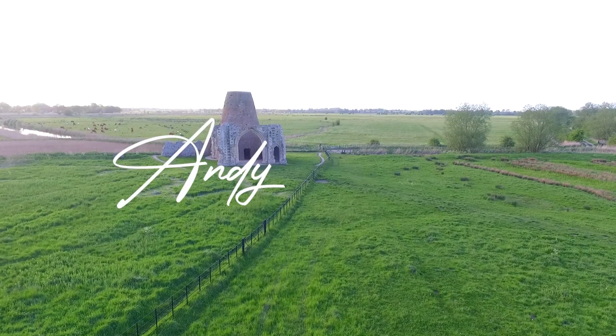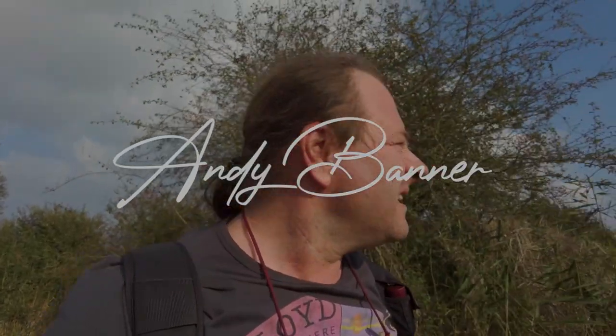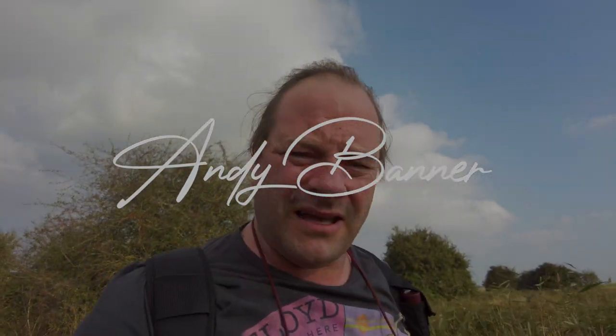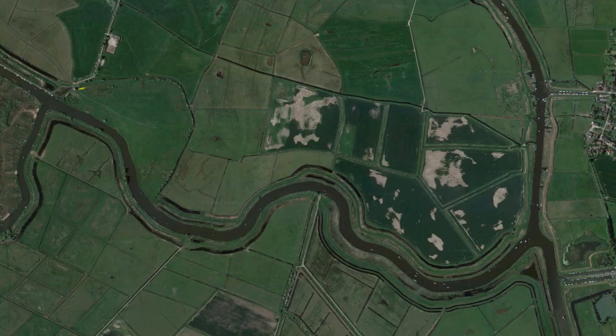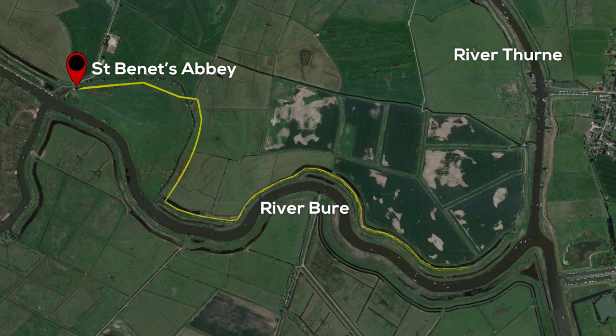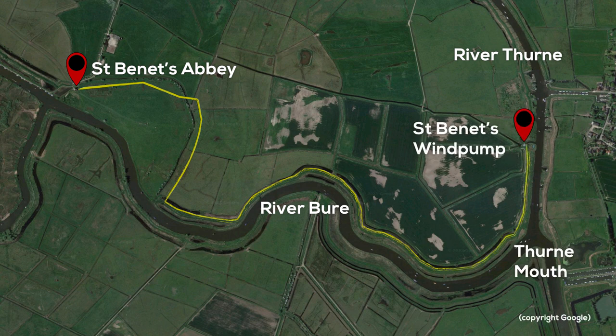Well hello there, thank you for tuning in. Today we're doing a walk around St Bennet's Abbey following the river down to Thurne. It's a walk that probably a lot of people don't do. You walk along the River Bure to Thurne Mouth and then follow the Thurne back past St Bennet's drainage mill.